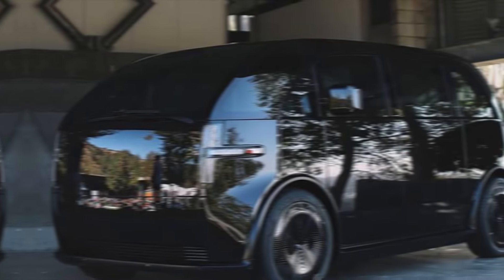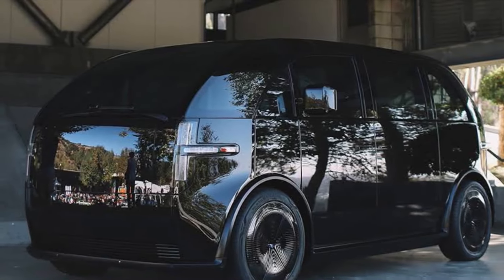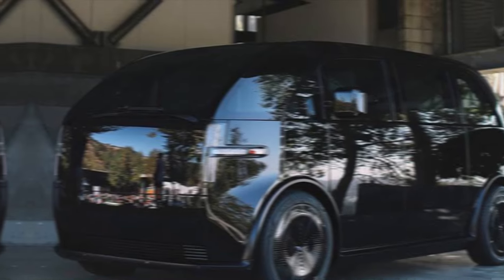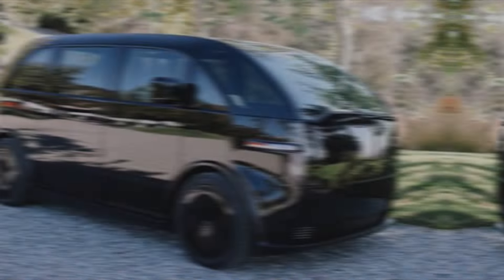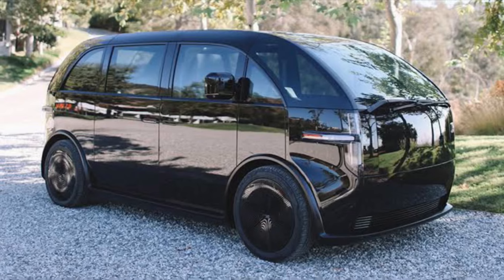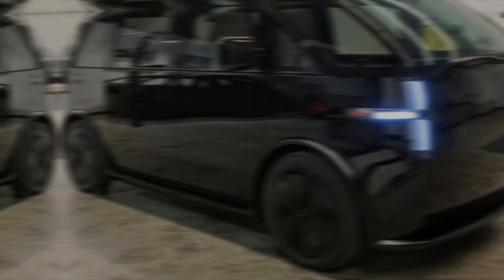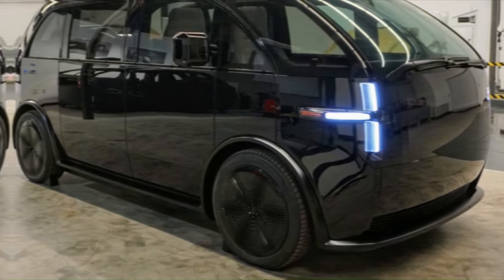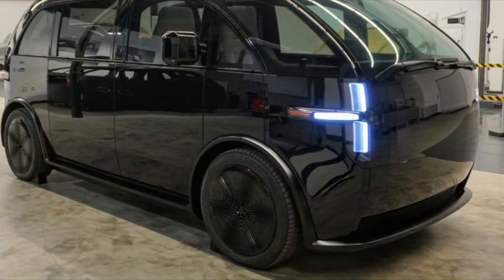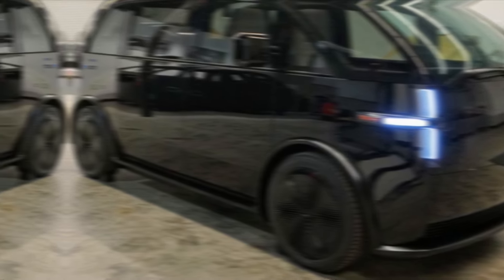The Canoe LV caters to various needs with three distinct trim levels. The 2024 Canoe LV is more than just an electric vehicle — it's a statement. It challenges conventional design, prioritizes adaptability, and offers impressive range and functionality at a competitive price. Whether you're a family, a business owner, or an adventurous individual, the LV has the potential to revolutionize your transportation experience.